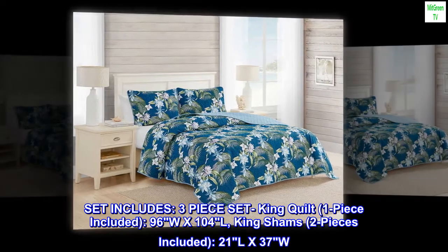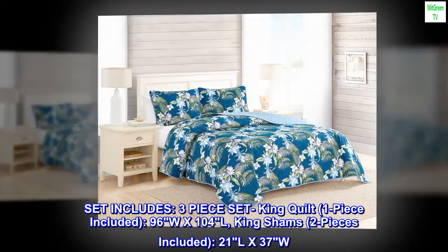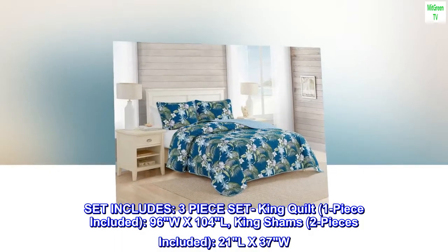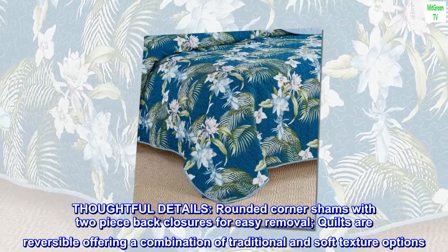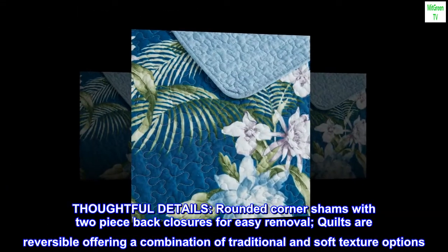Set includes a three-piece set: king quilt, one piece, 96W x 104L; king shams, two pieces, 21L x 37W. Thoughtful details include rounded corner shams with two-piece back closures for easy removal. Quilts are reversible, offering a combination of traditional and soft texture options.